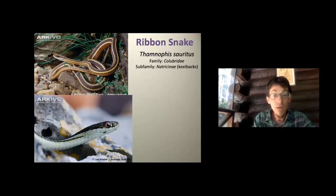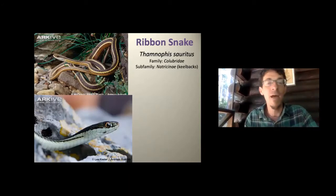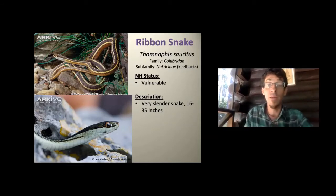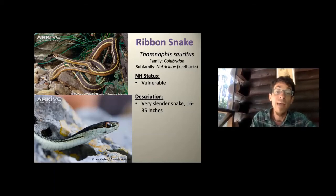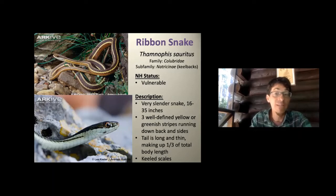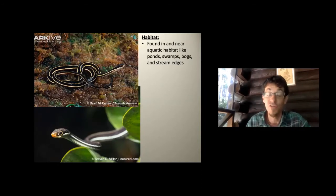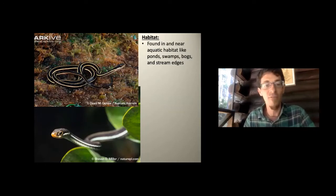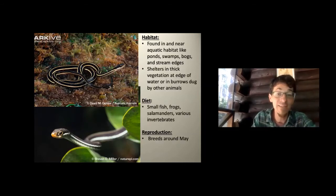The ribbon snake looks similar to a garter snake but is different — more aquatic, much more slender, and lacks the checkered pattern. They're somewhat vulnerable in New Hampshire. Look for the distinct stripes, slenderness, and aquatic habitat — they eat fish and tadpoles primarily. I had one as a pet named Seymour; I'd dump goldfish in his bowl and he'd swallow them one after another. Remarkable that a limbless creature is such an effective fish catcher.